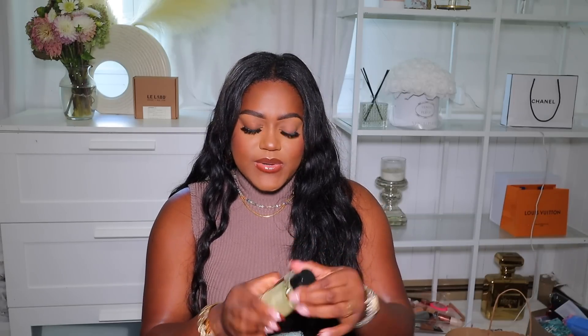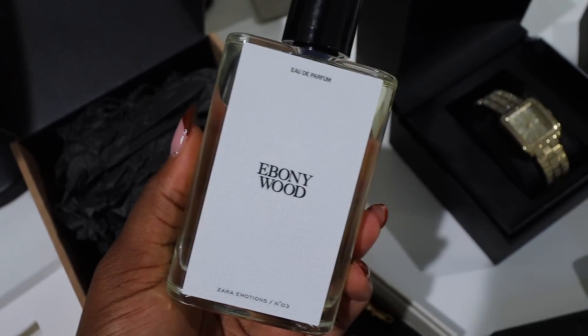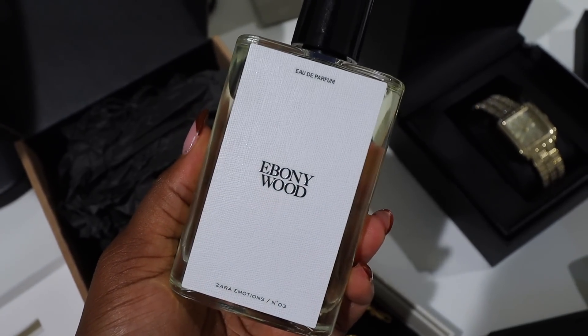The first thing I got from Zara is actually a perfume — Ebony Wood. A few of you guys told me to get this so I went ahead and bought it. There were literally only two left at my Zara. It looks like someone even smelled this one because the box was open — I didn't notice when I got it, but it's okay since there were only two left. Here's the bottle — so pretty. Let me smell it.